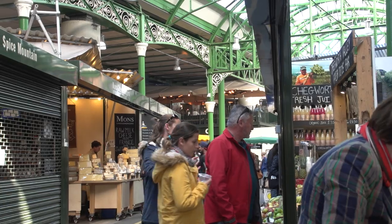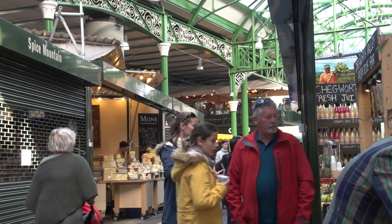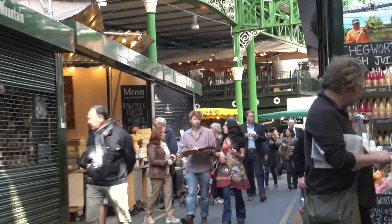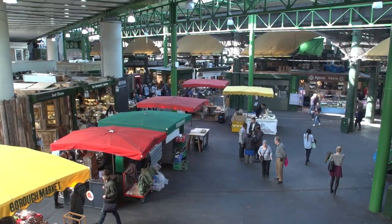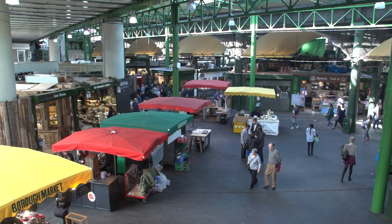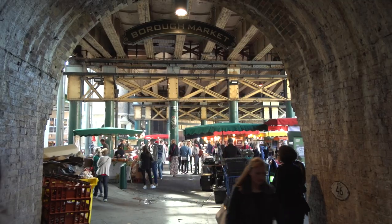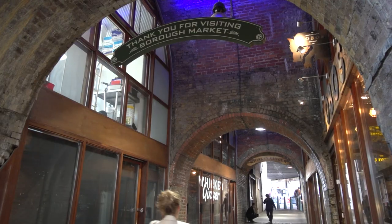TripAdvisor even has it listed among the top 15 things to do in London. The market is so picturesque that it's been featured in major Hollywood movies including Bridget Jones' Diary and Harry Potter. Even though most visitors to London frankly don't get here, you really should.